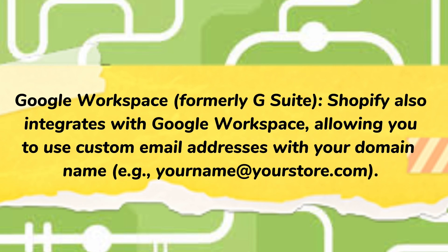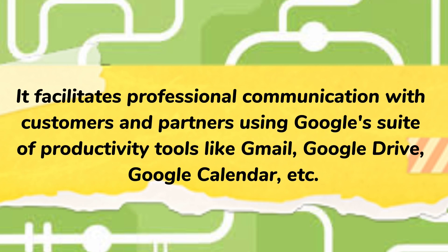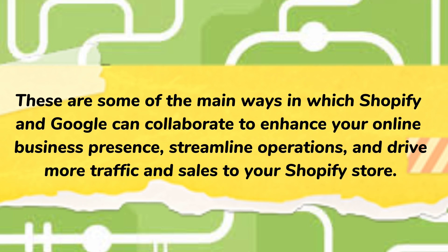Google Workspace, formerly G Suite: Shopify also integrates with Google Workspace, allowing you to use custom email addresses with your domain name, for example, yourname@yourstore.com. It facilitates professional communication with customers and partners using Google's suite of productivity tools like Gmail, Google Drive, Google Calendar, etc. These are some of the main ways in which Shopify and Google can collaborate to enhance your online business presence, streamline operations, and drive more traffic and sales to your Shopify store.